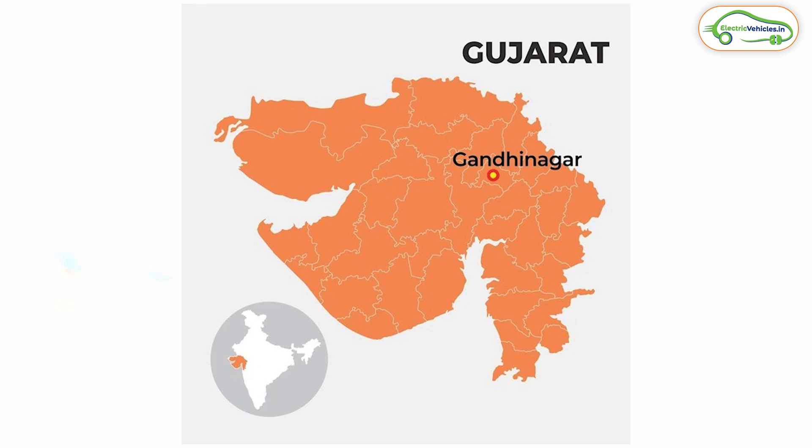Lubi EV Solutions is based out of Gandhinagar, Gujarat. They have their entire setup there — corporate office, marketing and R&D team — and about 16 kilometers further, in a place called Vatva, they have their manufacturing and testing setup. They manufacture charging stations indigenously, though they import certain components like power modules which are not manufactured locally.